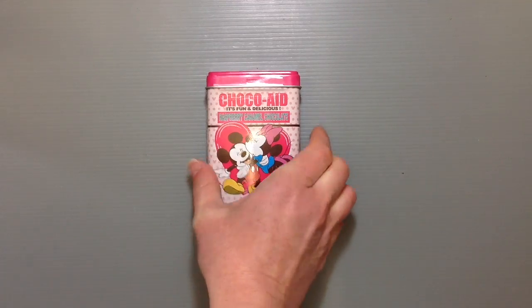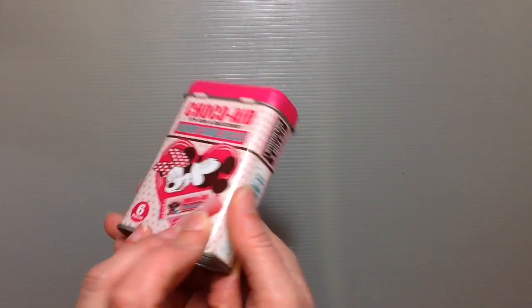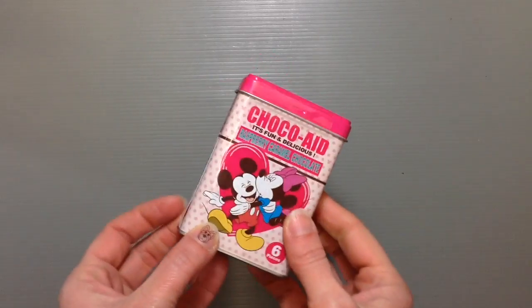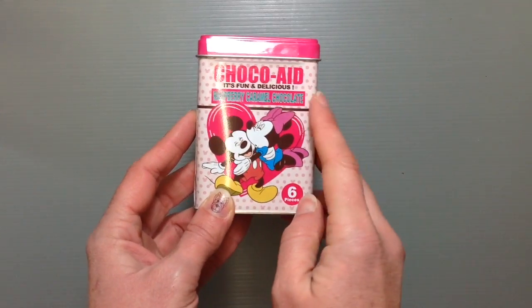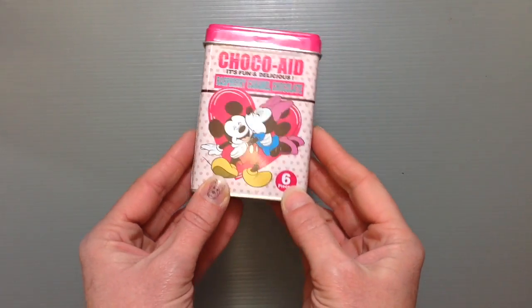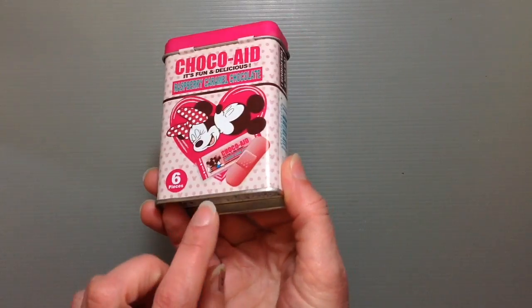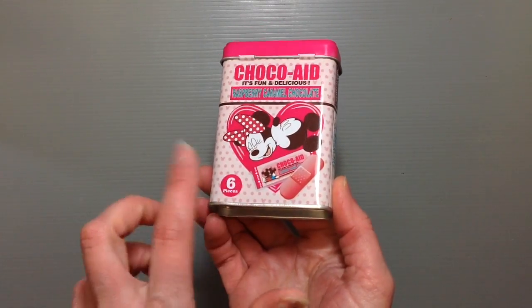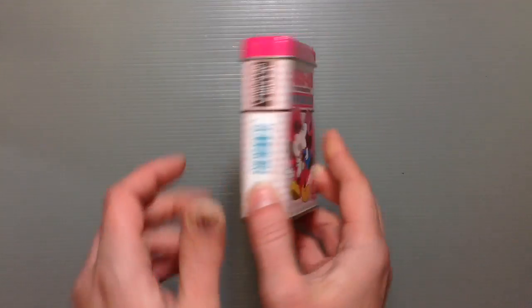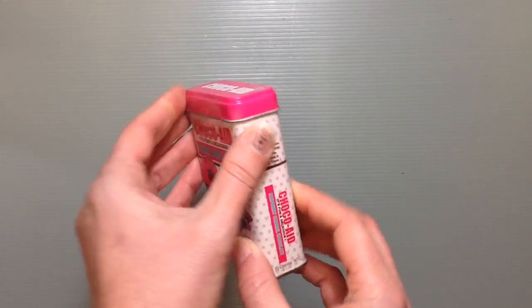I've seen these for a few years and I've wanted to get one so bad. It looks like your standard band-aid box and it says ChocoAid — it's fun and delicious. It's raspberry caramel chocolate and it's Mickey and Minnie Mouse. This is just a nice little tin and supposedly there are six pieces of these little band-aid chocolates inside, so that's so cute.